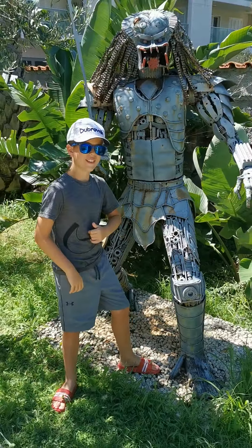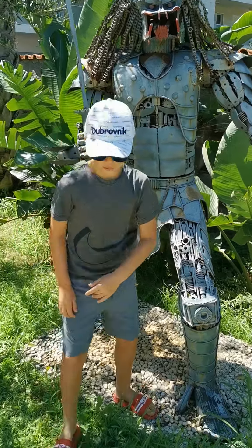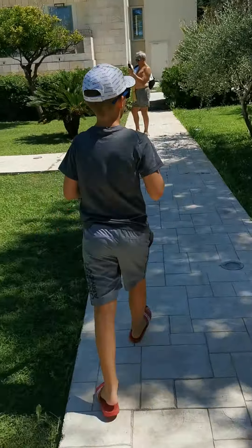There we go, photo done. Right, on to the next attraction in our garden.